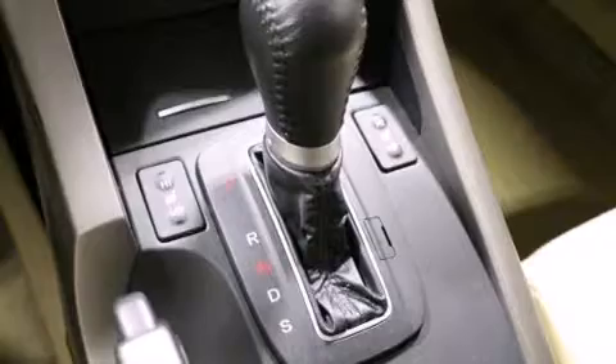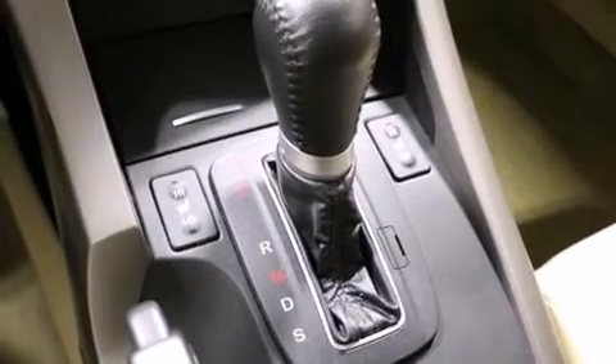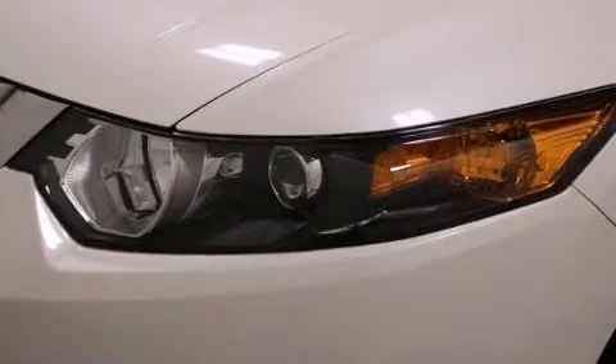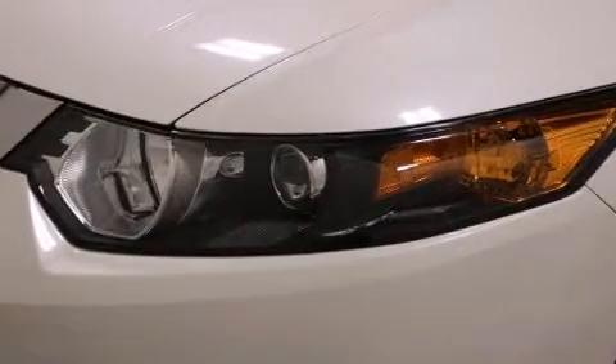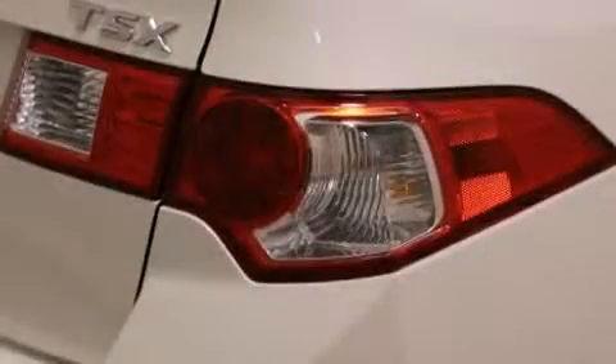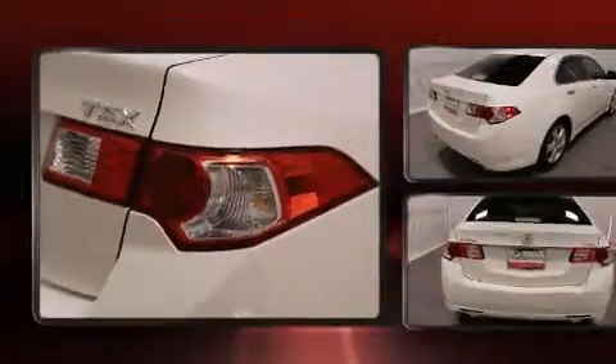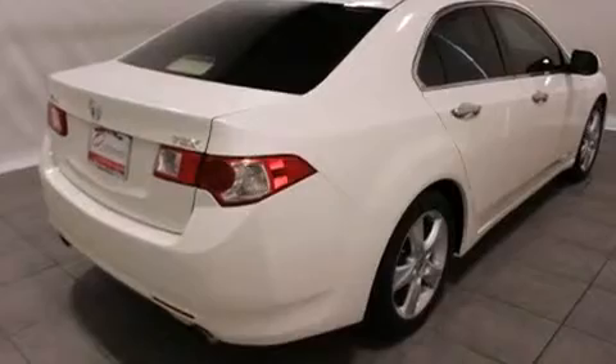Acura infused the interior with top-shelf amenities such as leather upholstery, a built-in garage door transmitter, heated seats, power moonroof, power door mirrors, heated door mirrors, and power seats.